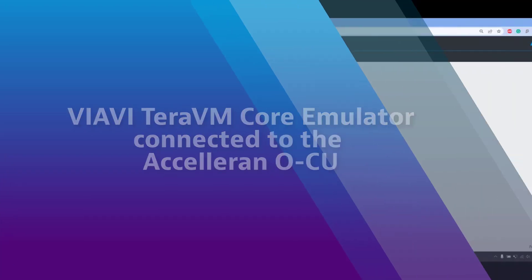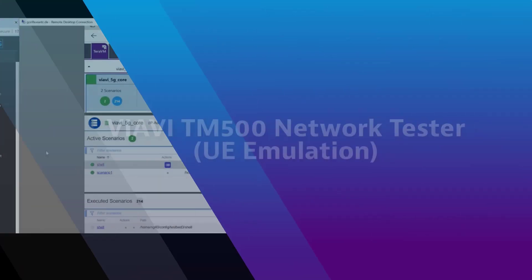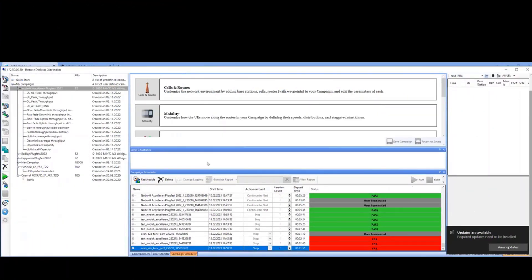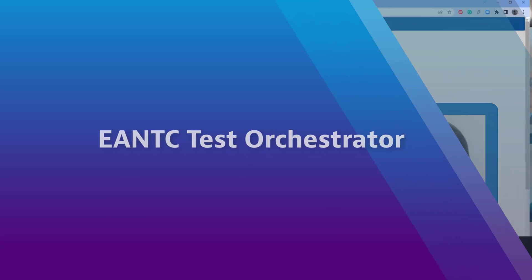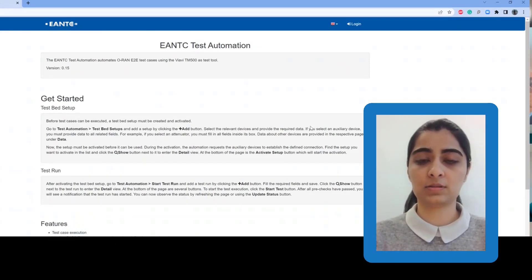We already have our core up and running — this is our core from VIAVI, and it's connected to the CU. We are using the VIAVI TM500 as our UE emulator in this scenario, and we have multiple campaigns created here. These campaigns will be kickstarted using the EANTC Test Orchestrator, which aims to ensure continuous testing in a vendor-neutral environment by automating as many ORAN-defined test cases as possible, testing interoperability efficiently and accurately in a minimum amount of time.